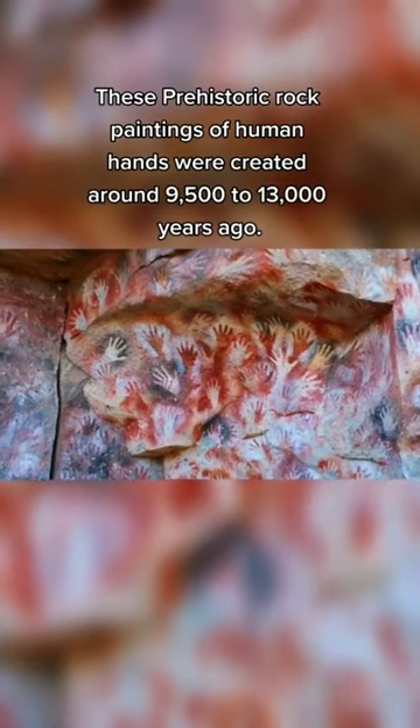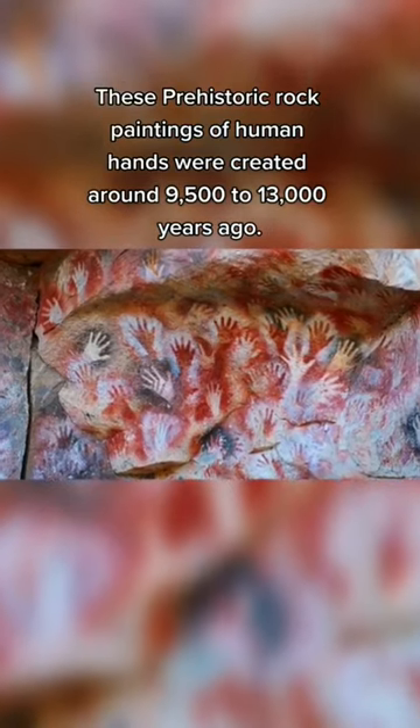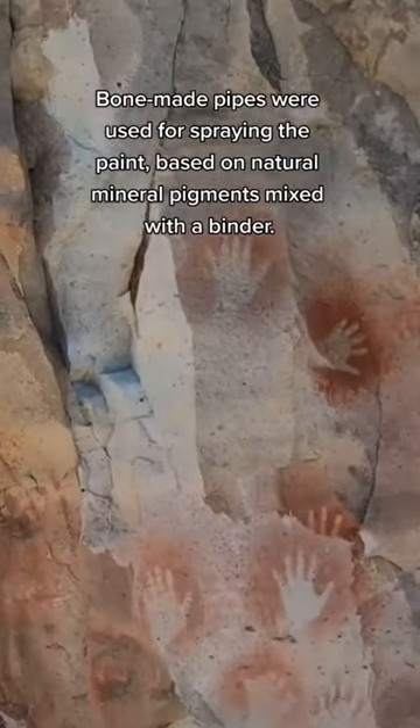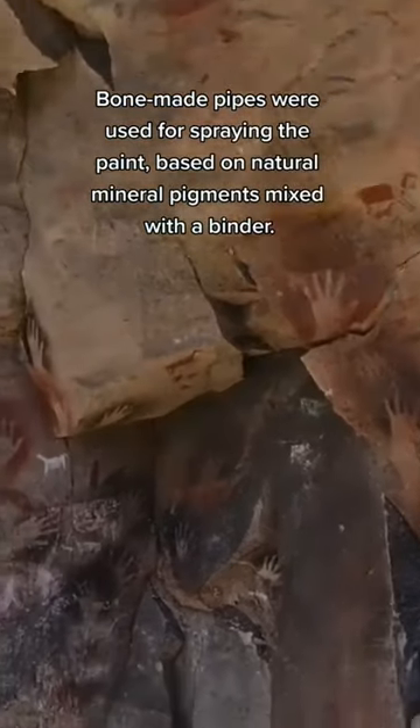These prehistoric rock paintings of human hands were created around 9,500 to 13,000 years ago. The site is called the Cueva de los Manos, Cave of the Hands, and is located in Argentina. Bone-made pipes were used for spraying the paint, based on natural mineral pigments mixed with a binder.